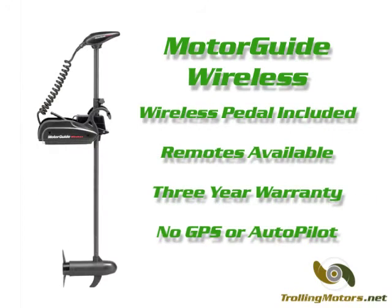The wireless series from MotorGuide is another alternative to PowerDrive V2. Wireless control comes standard with these motors in the form of a wireless foot pedal. Handheld remotes are also available and work in conjunction with the pedal.